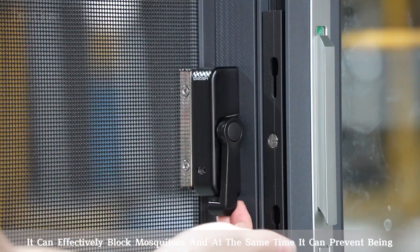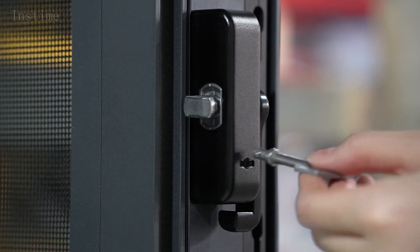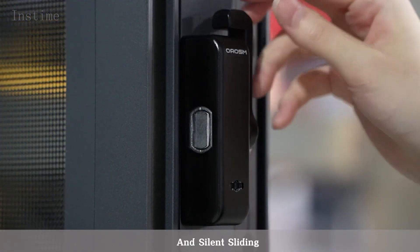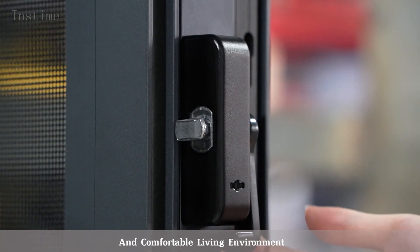It can effectively block mosquitoes and at the same time prevent damage from thieves. The windows of this series have the characteristics of warm in winter and cool in summer, and silent sliding, creating a quiet and comfortable living environment.